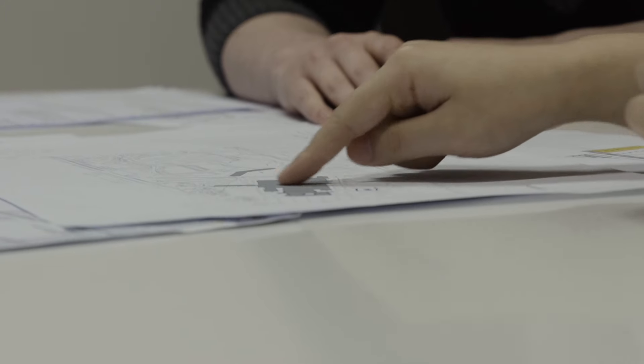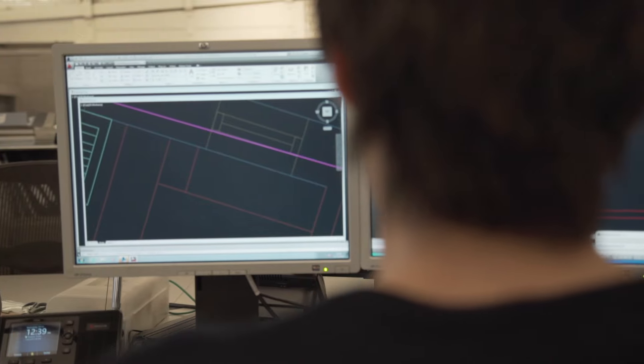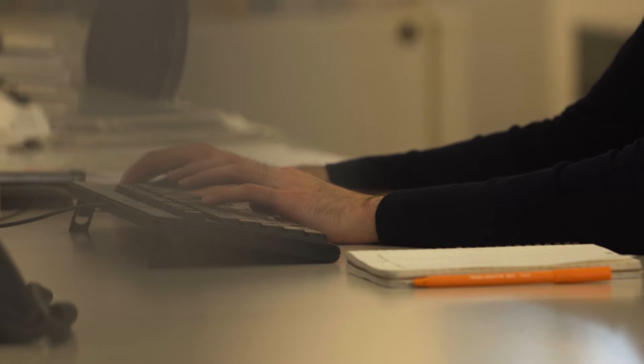The job opportunities that students are receiving are related to their interests. We have students who are now working as part of the facade engineering team within a very large multinational company. We have students with a particular interest in construction who are either working on site as project managers or working as project leaders, and on the architectural side, students are working as architectural assistants or junior architects within large companies.